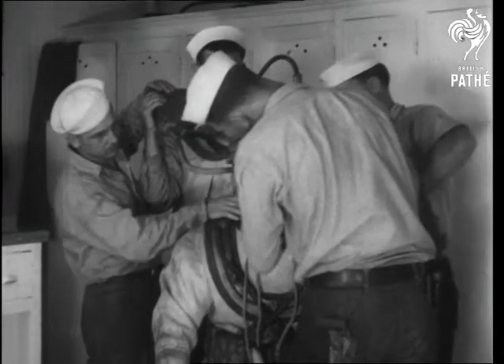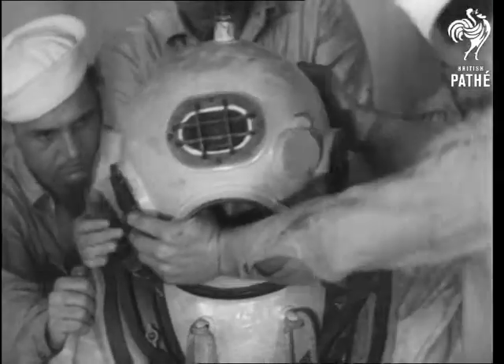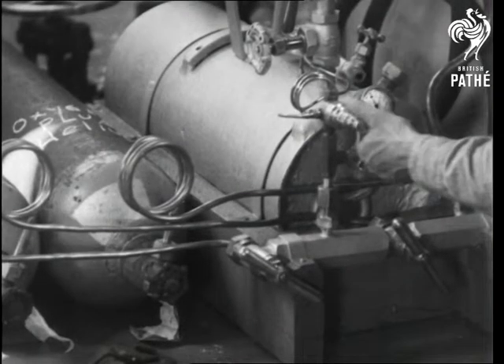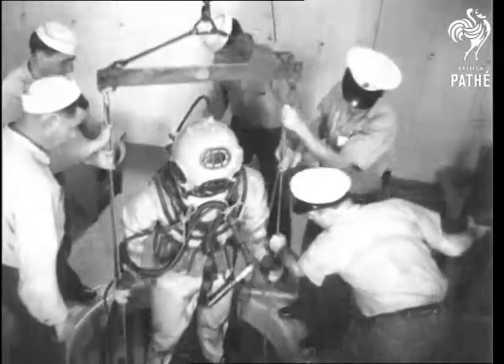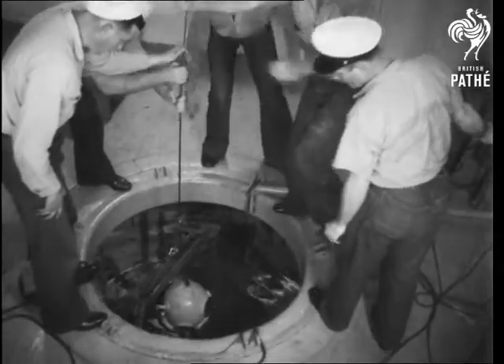The diver wears a stout rubber outer suit and an under suit that's electrically heated — it's very cold in the vasty deep. So down he goes into the steel tank, and as he descends the water pressure is increased.